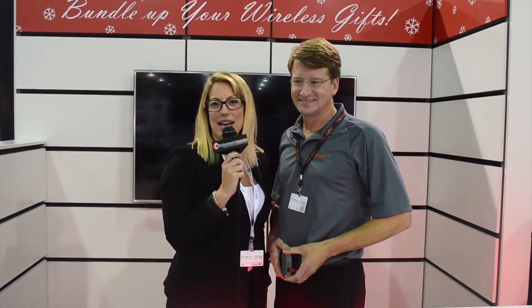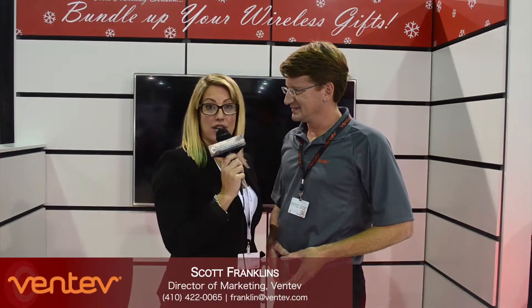Hello everyone, I'm Chelsea Rodgers with The Wireless Dealer Magazine here at CTIA 2014, and I'm here with Scott with Ventiv. How are you today, Scott? Great, thanks for having me. Great, thanks for being here. Scott, tell our viewers a little bit about your company and what it's known for and what you guys manufacture.